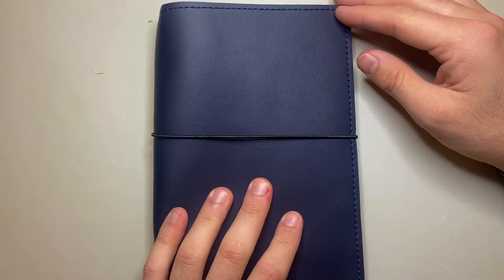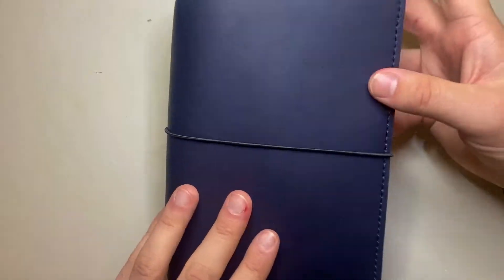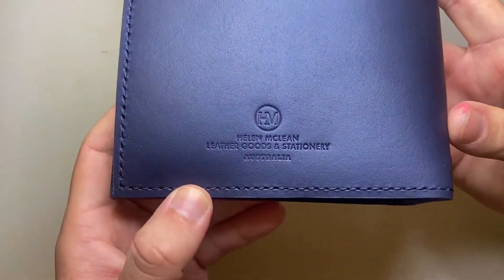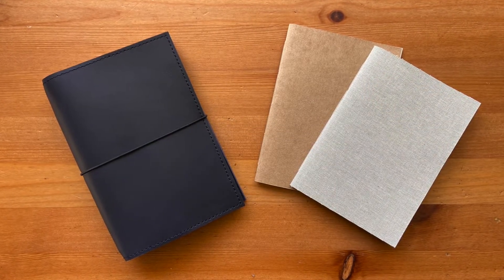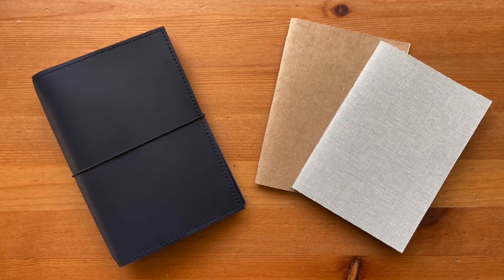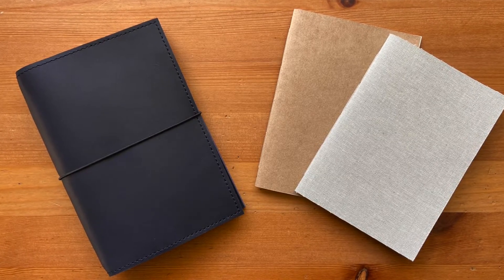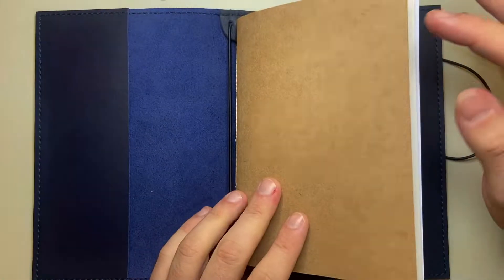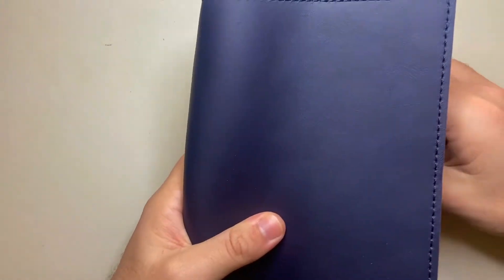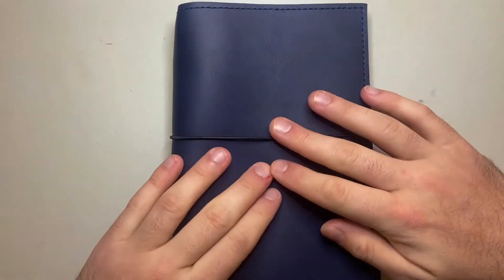So if you do bullet journaling and use these kinds of notebooks, or you're just wanting something slightly different and unique, check out Helen McLean's leather goods and stationery — they are beautiful. If you're in Melbourne for the Melbourne Pen Show, go and check it out. Thank you so much to Helen for sending this out — it's always great to work with Melbourne-based people and see what's going on around us. These are great, so check them out at the Melbourne Pen Show or go online and check them out — I think they're well worth it. Thank you for watching and for your support. If you would like to support the channel yourself, please get in touch, like and subscribe, and I'll talk to you soon.